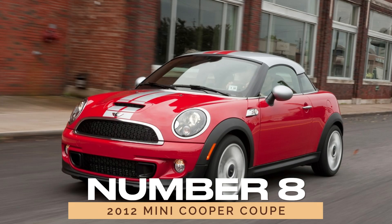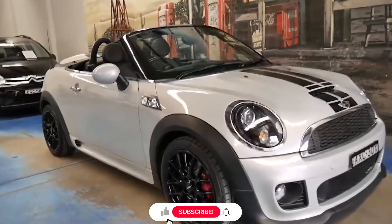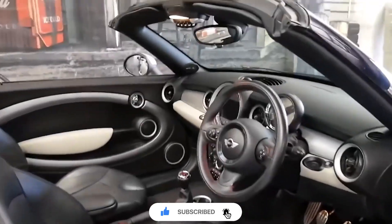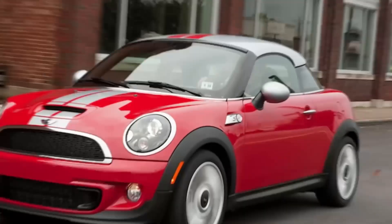Number 8: the 2012 Mini Cooper Coupe. Tall folks need not apply. The 2012 Mini Cooper Coupe may have been compact, but its awkward roofline and tiny back seat left much to be desired. Designed to resemble a kid wearing a backward baseball hat, it's a reminder that not all trends are worth following.